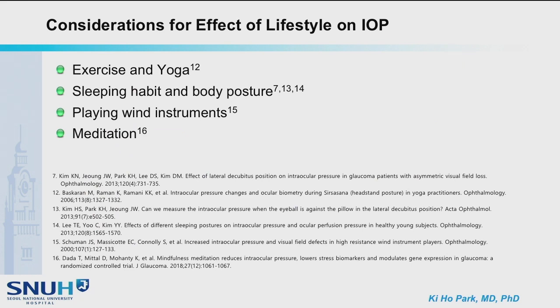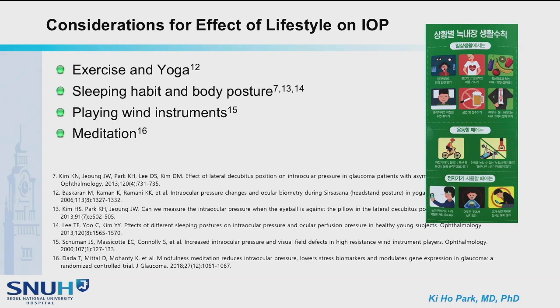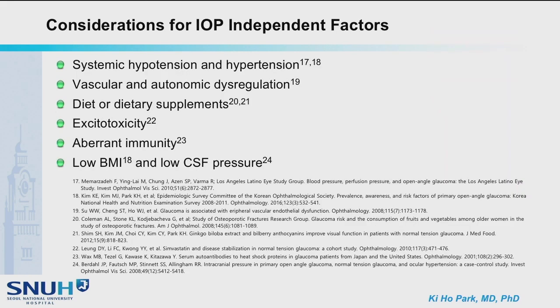The effect of lifestyle on IOP should be considered. Head-down position exercise, sleeping in a prone position, or playing a wind instrument may increase intraocular pressure. Meditation, on the other hand, was reported to decrease intraocular pressure. This brochure for patients by the Korean Glaucoma Society includes recommendations to avoid bench press or head-down position exercise.